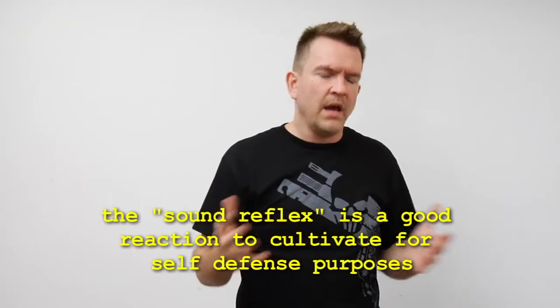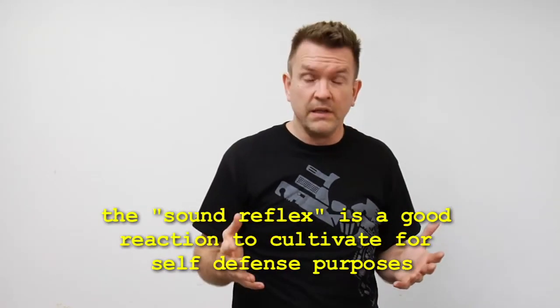The other kind of flinch happens with a more unknown stimulus, usually a loud sound. The person's weight naturally drops, their chin comes down, their shoulders come up, and their hands come up in a guarding fashion. There's no real way to tell which one you're going to do — your brain interprets stimulus in different ways — but through training you can cultivate one over the other. We definitely cannot have that blink reflex flinch. Which kind of flinch you have can largely be determined by the kind of training you do.